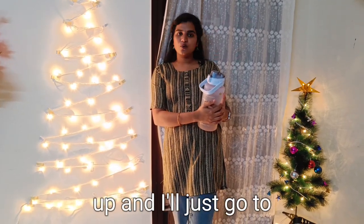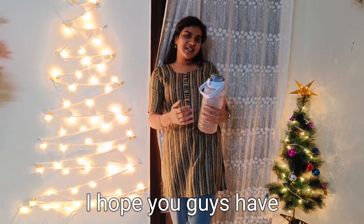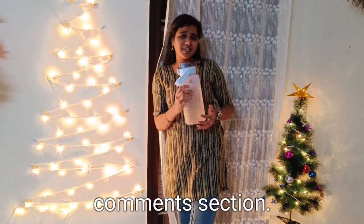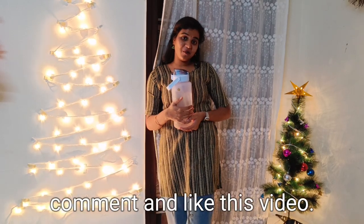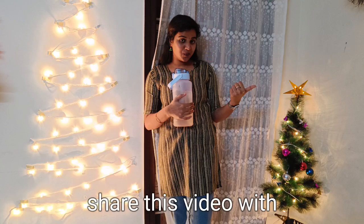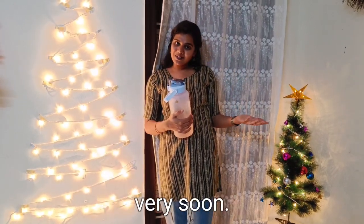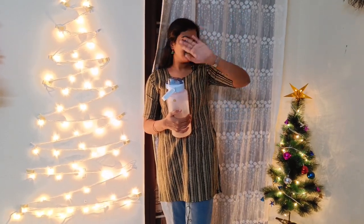I'll just clean this up and go to sleep — that's it! So that's it for the video, guys. I hope you have enjoyed this video. Do let me know in the comment section how you liked it. I would be more than happy to know your comments. Like this video if you liked it, share it with all your friends, and subscribe to my channel. I will see you guys very soon — till then, you take care. See you soon, bye!